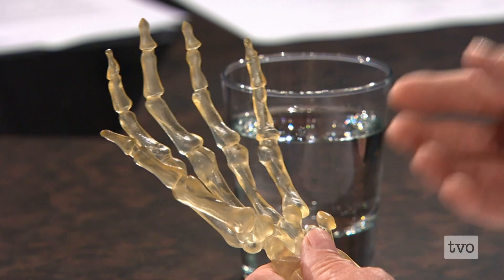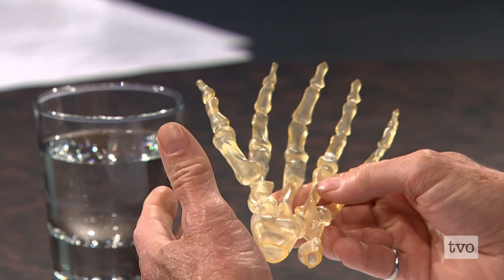Gordon, you want to play some show and tell here? In the medical field, what sort of things are 3D printers currently up to? This is the bones of a human hand and it was done from a patient. The image is taken — we use MRI or CT in a series of what we call serial slices. Then they take the serial slices and reconstruct them back into the shape of the hand.